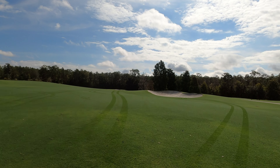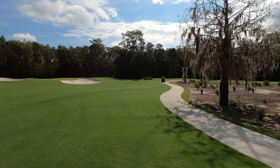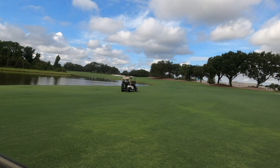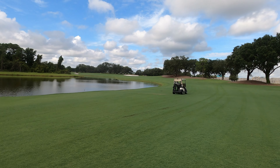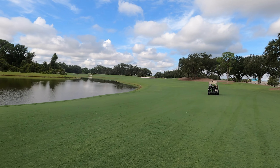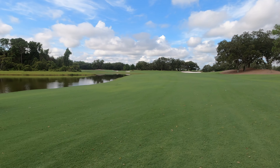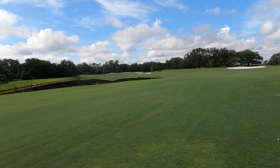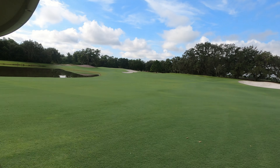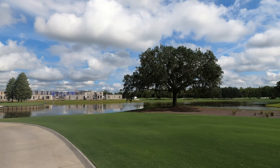There's a ton of tee boxes here. From the back tees it plays 7,075 yards with a rating of 74 and a slope of 127, and there's a total of six tee boxes to choose from. We decided to go with the gold tees, which are about 6,070 yards with a slope of 124.